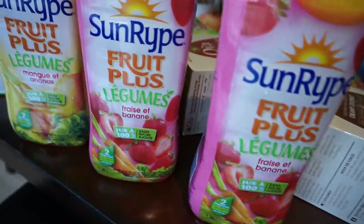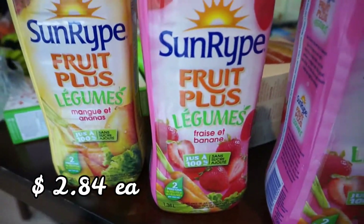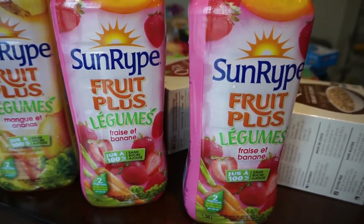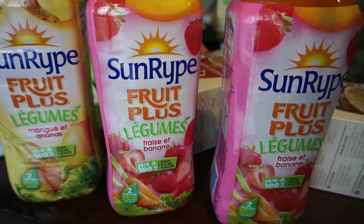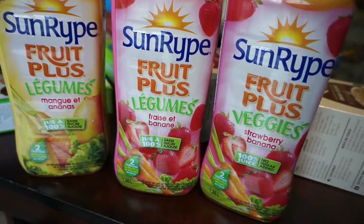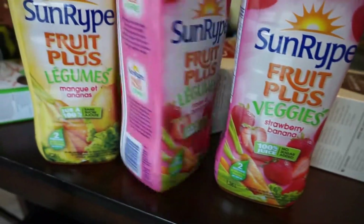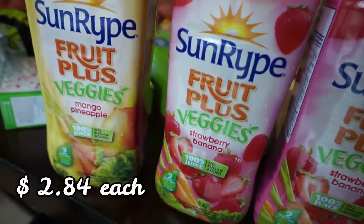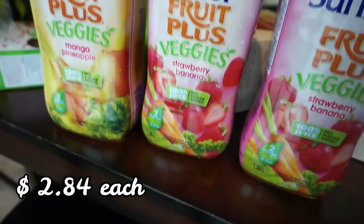I bought these Sun Ripe juices for the kids — they really like these so I buy them every once in a while. It's veggies and fruit together, quick and easy, and I'd rather have this than something else. The flavor is mango, pineapple, strawberry, and banana.